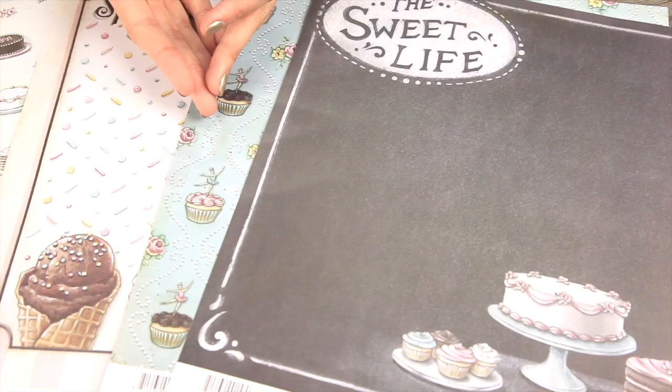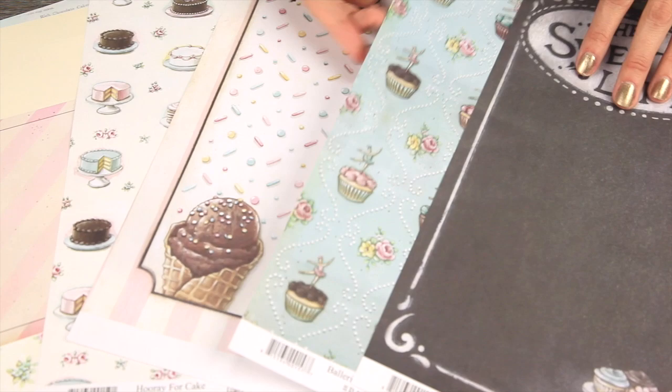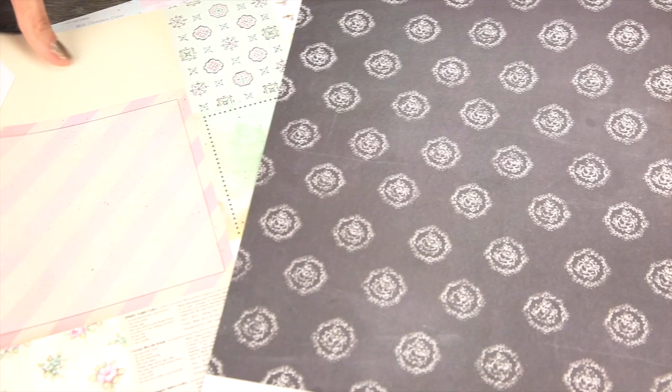They designed this line for Melissa Francis. You can see it features the whimsical hand-drawn touches, soft yet vibrant pastel colors, and the little bits of the ice cream and the cakes just really make your mouth water. It's just a really fun collection.